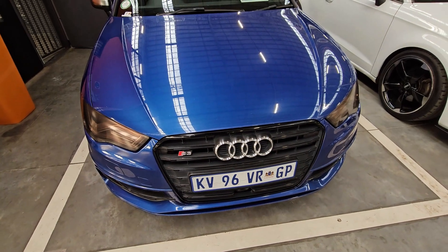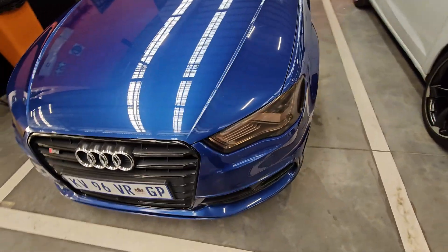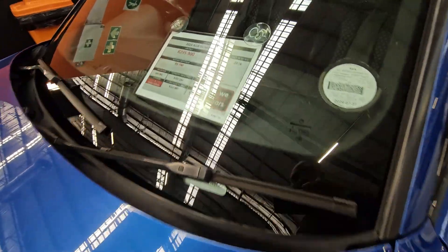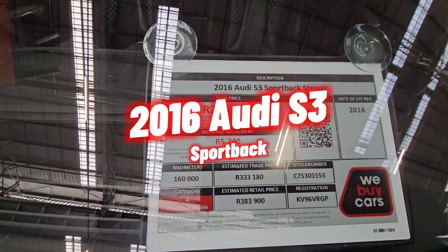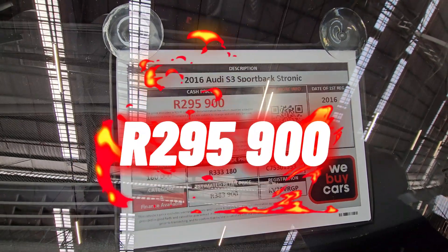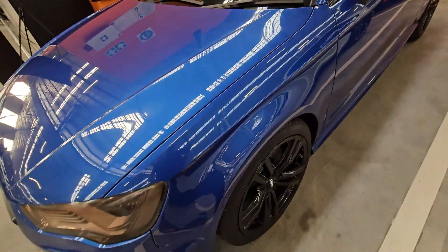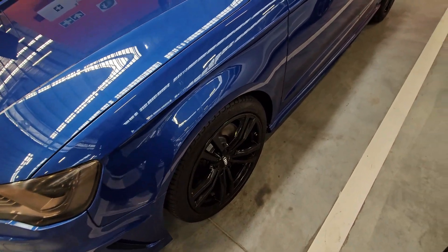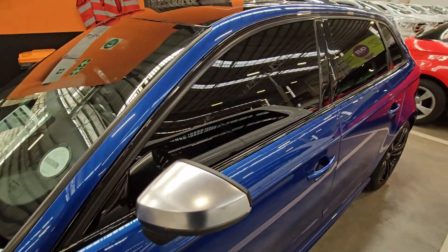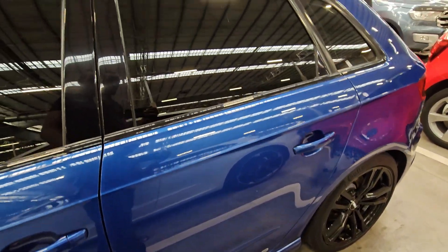Moving on to the second vehicle — another performance Audi. Judging from the front it looks okay, no too many scratches or dents. This is a 2016 Audi S3 Sports Spec S-Tronic, Category A, it has done 160,000 kilometers, and your cash price is R295,900. Being a Category A, the Dekra report listed an engine oil leak, so you definitely need to get that checked out. In terms of service history, it is complete and up to date — a good thing. It also comes with a spare key.